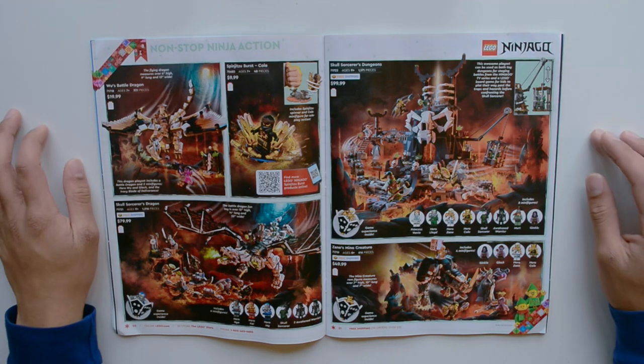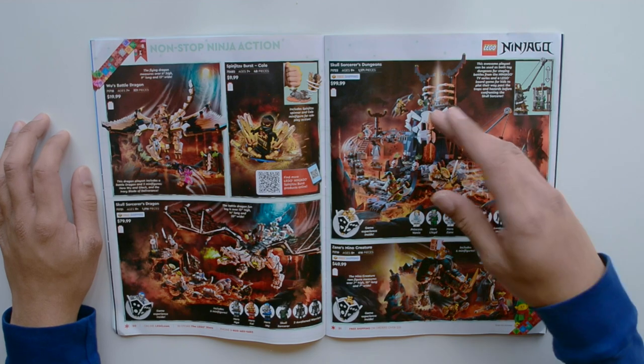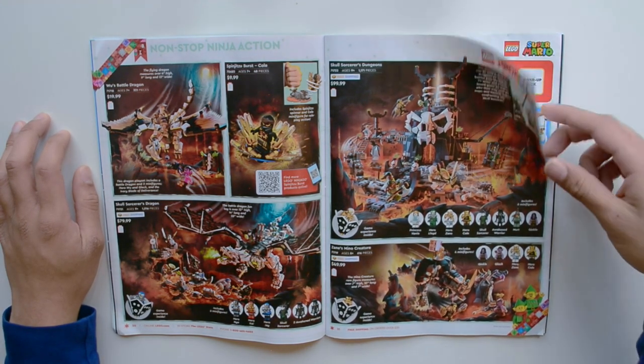So as we continue and take a look at the Ninjago sets, we have Wu's Battle Dragon, Spinjitzu Burst, Skull Sorcerer's Dragon, Skull Sorcerer's Dungeons, and Zane's Mino creature.